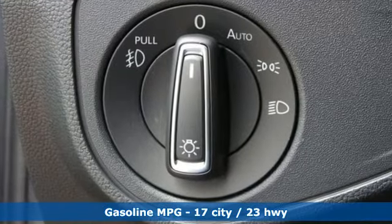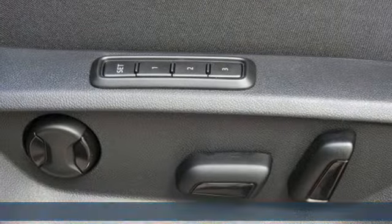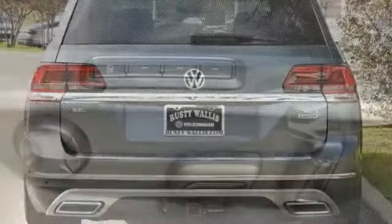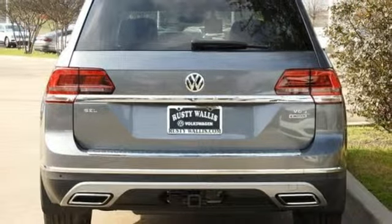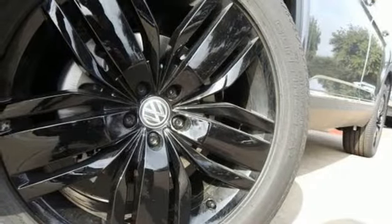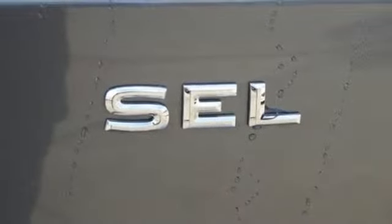V6 engine, heated and ventilated leather bucket seats, streaming audio, automated parking sensors, dual zone climate control, power heated mirrors, external memory control, hands-free liftgate, doors and push-button start proximity key, and automatic transmission.